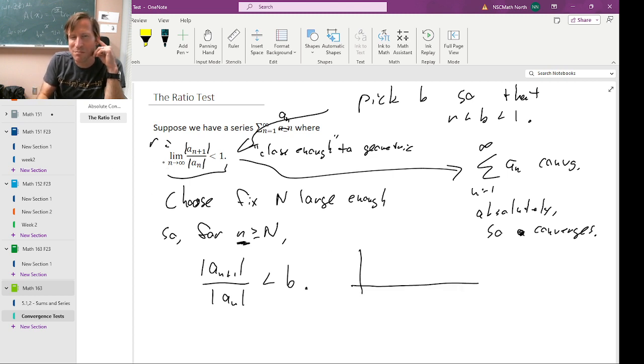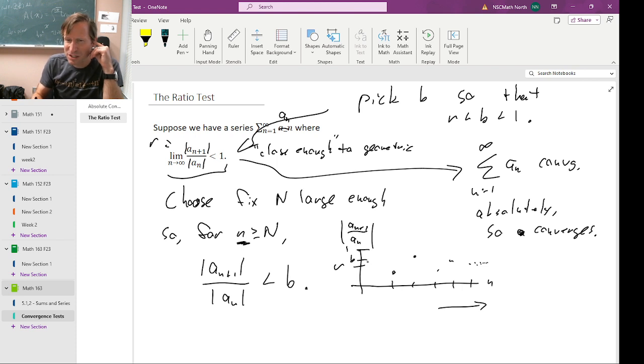This is possible because what it means for the limit of this ratio to equal R is: if we graph this ratio as a function of n, if we go far enough to the right, the values have to cluster closely around R. If R is less than one and we pick any B between the two and draw a horizontal line at height B, eventually all the dots have to be below that line, because they're headed towards R. If they always popped up above B, the limit wouldn't be R — it would have to be at least B.